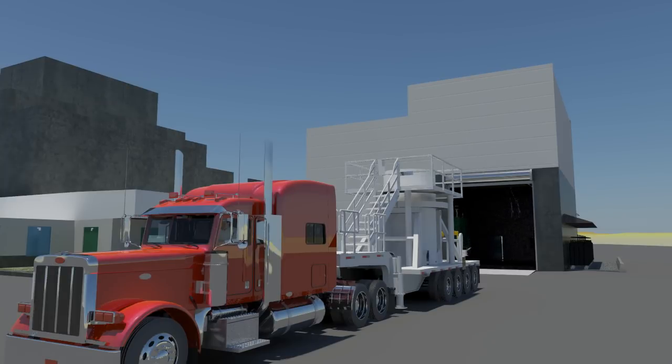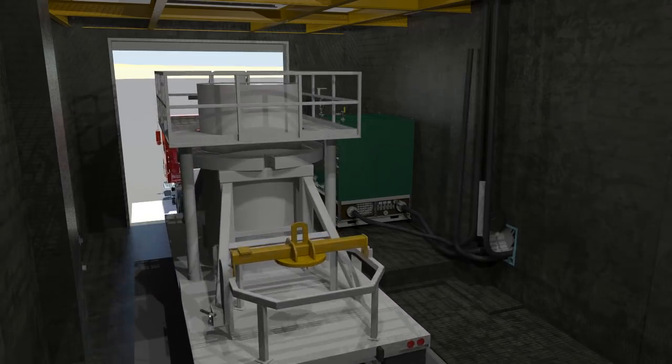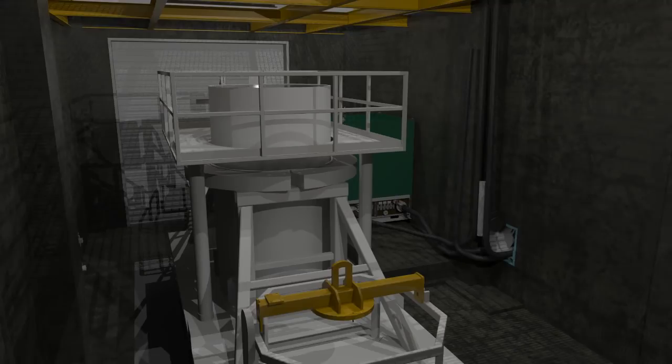Workers begin the sludge removal process with an empty sludge transport and storage container, or STSC. The STSC arrives on a tractor trailer inside a shielded shipping cask. The trailer is backed into the annex and the STSC is prepared for loading.